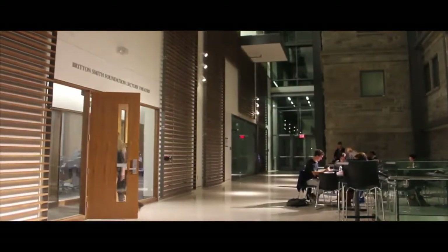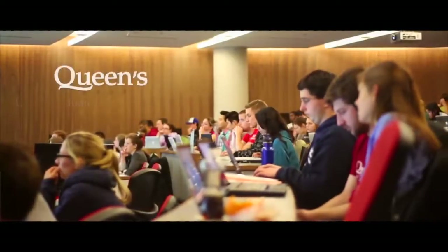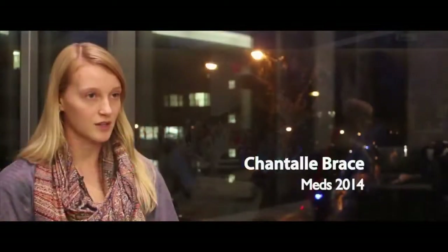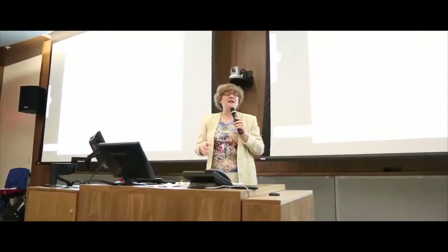There are many advantages to studying at Queen's. The curriculum is something that the faculty has clearly been putting together for a while, and I think it reflects a very positive philosophy towards medical education — turning us into the people we need to be good doctors, and not just people who know a lot of facts.